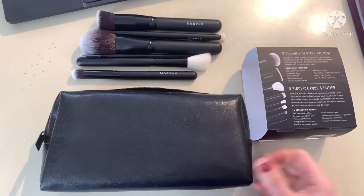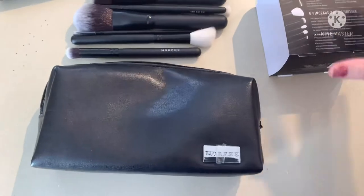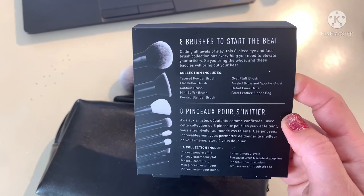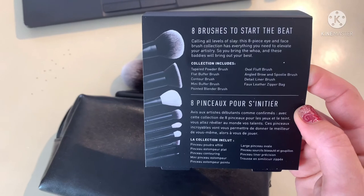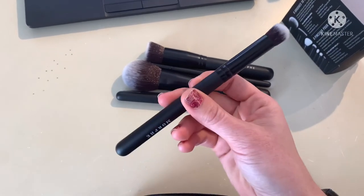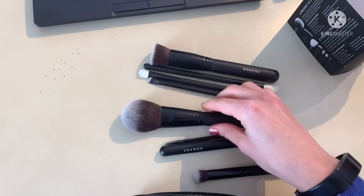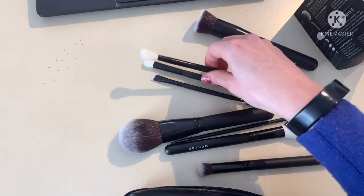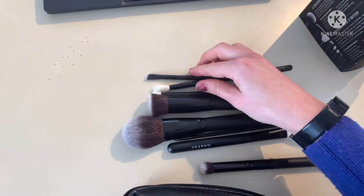I did receive the brushes and wanted to briefly show you what I got. This is the bag it came in. It comes with eight brushes: a tapered powder brush, flat buffer brush, contour brush, mini buffer brush, pointed blender brush, oval fluff brush, angled brow and spoolie brush, and a detail liner brush — plus a faux leather zipper bag. With the 20% off coupon and free shipping since my mom and I both ordered, it came to about $31 each.